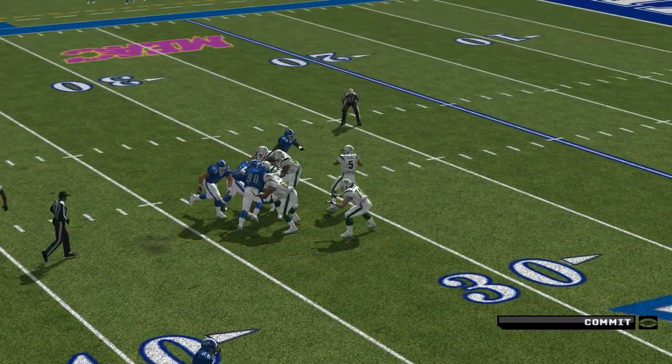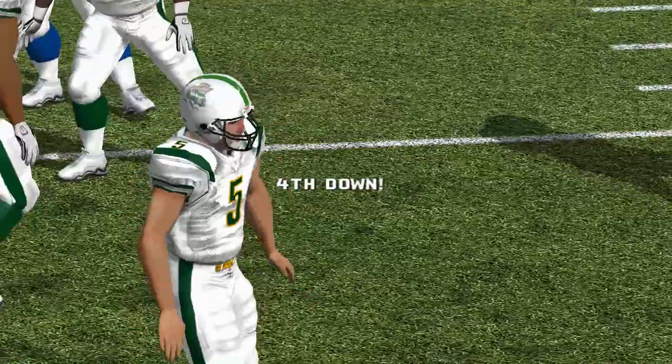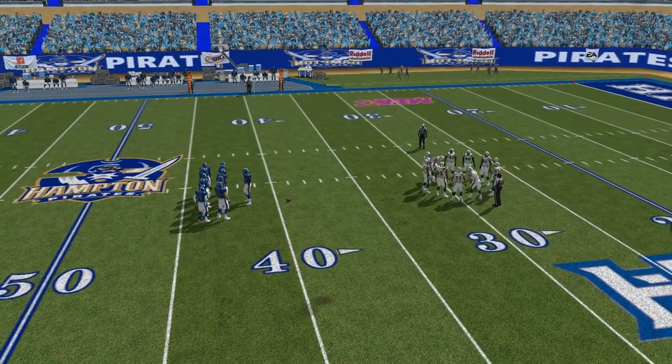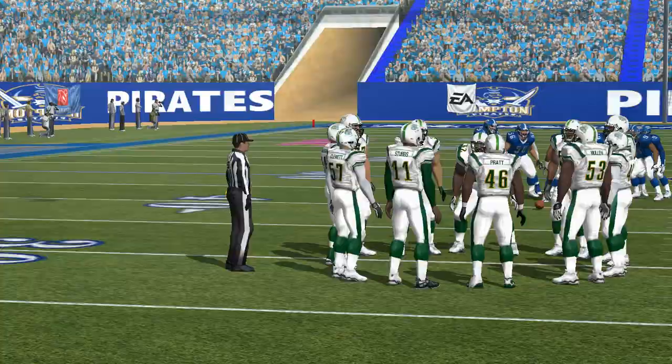The home team come out in a dime package. Throwing, short completion, hitting his wide receiver to the left — well short of the first down. The defense had all the guys covered who were beyond the marker, so it was up to the short man to make something happen after the catch, and he just couldn't do it.